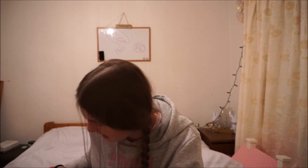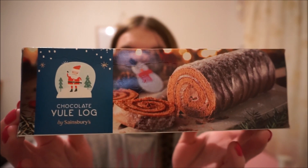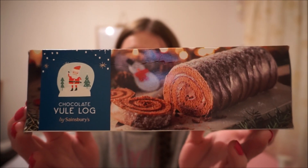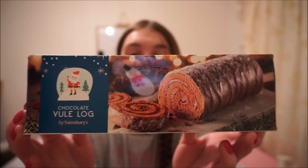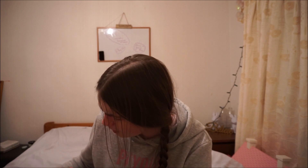Then I got a Christmas Yule Log - oh my gosh, it's Christmas! I love getting the Yule Log. This was £1.90 and I absolutely love Yule Logs at Christmas time. I got mine last year from Morrison's but this time they had them at work as the Christmas stuff is coming in. Oh my gosh, I just love Christmas Yule Logs and I'm so looking forward to having this with some cream on top. It's a nice Yule Log with a little Santa Claus on it.